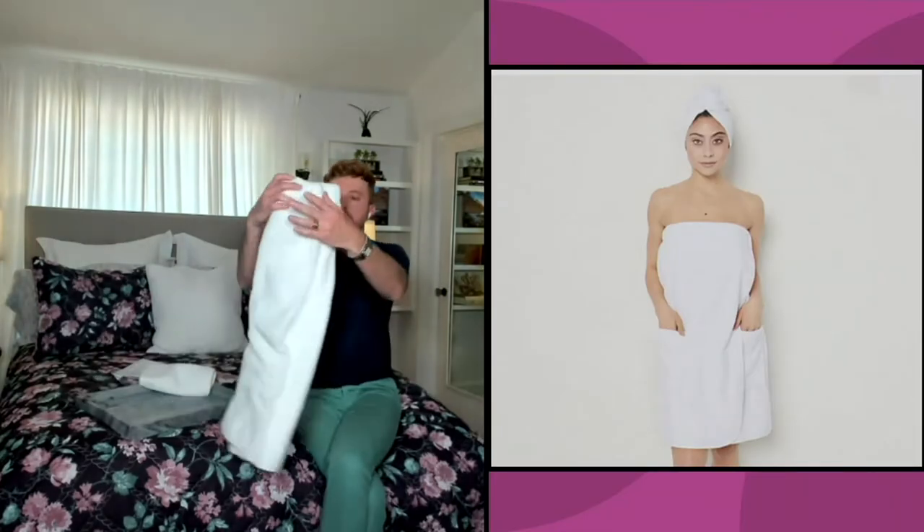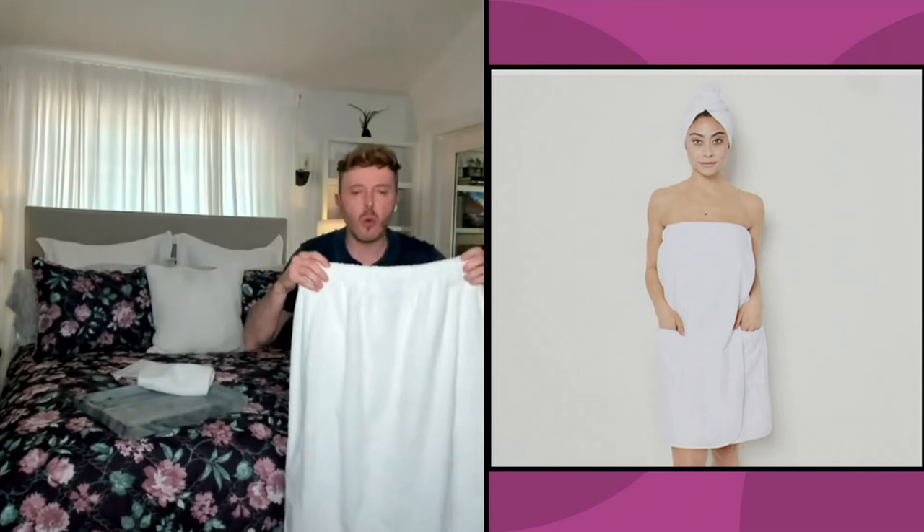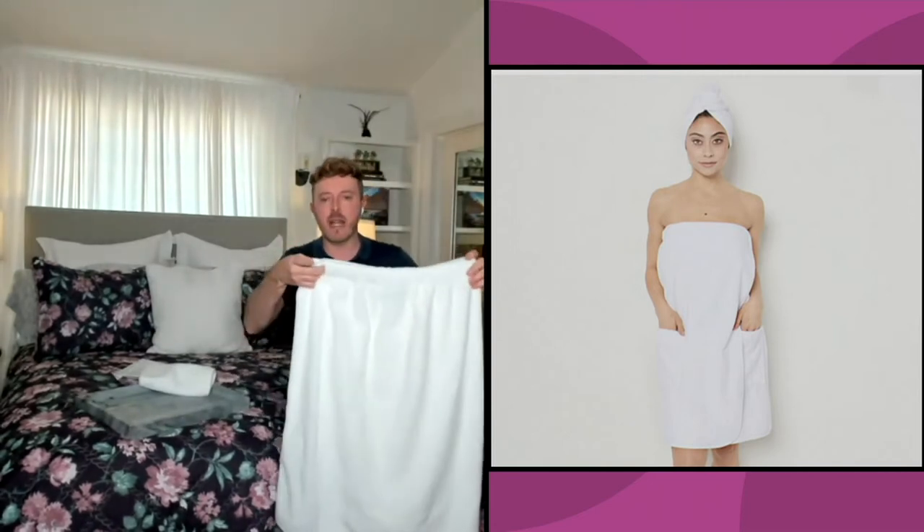This is H230443, the bath wrap and towel hair wrap, at a clearance price of $28.96, or four easy pays of $7.24. Let's go through what's so wonderful about this — it's showing on camera here.